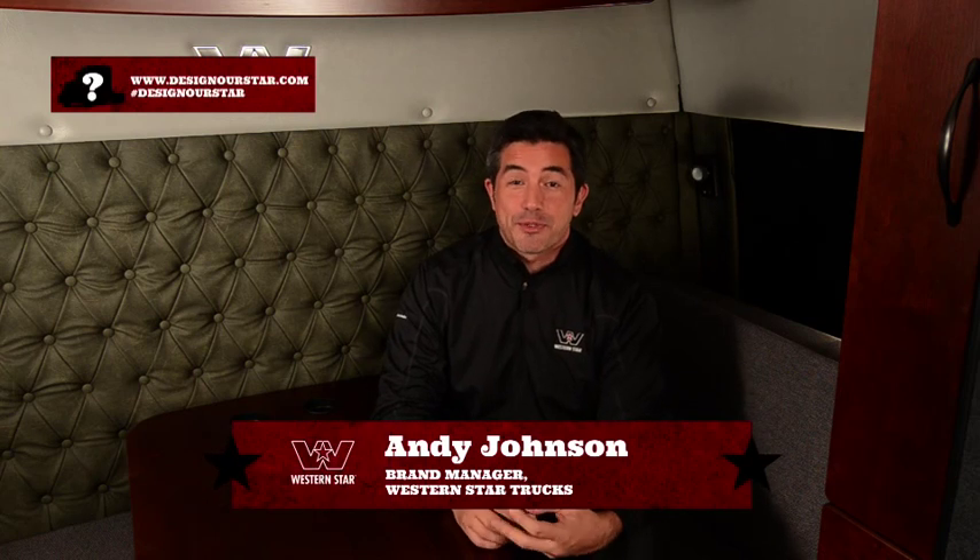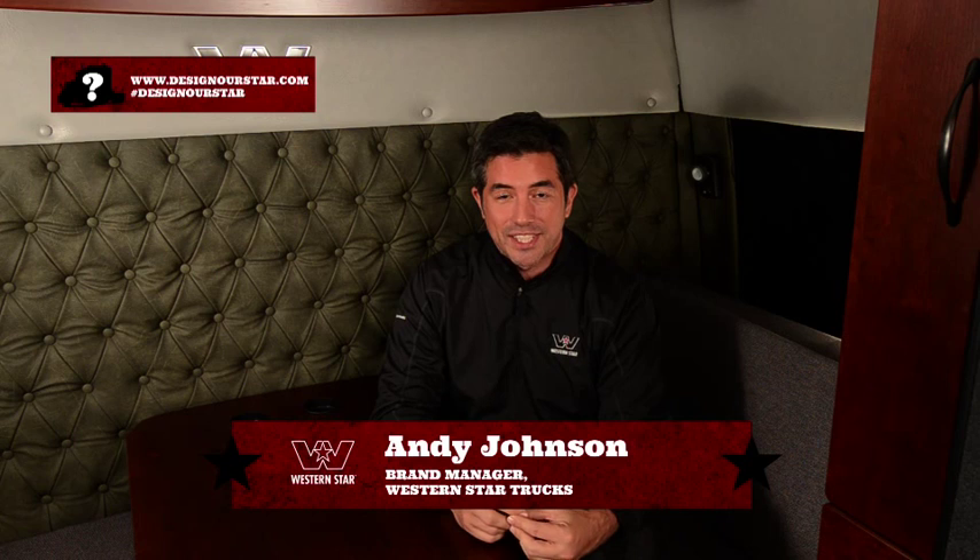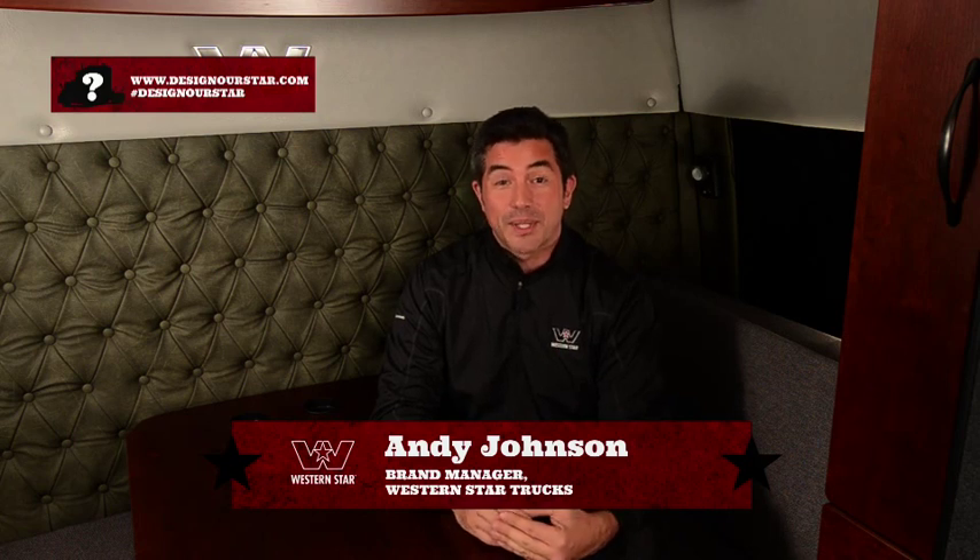Hi everyone, Andy Johnson here, brand manager for Western Star Trucks, and welcome to another installment of the Designer Truck Challenge. This week we are choosing interior, which I happen to be in one right now. This is Pacific Forest Green, which is the newest color available from Western Star. It's kind of a sage green color, and it looks great with our cherry wood cabinets that are standard on our premium packages.